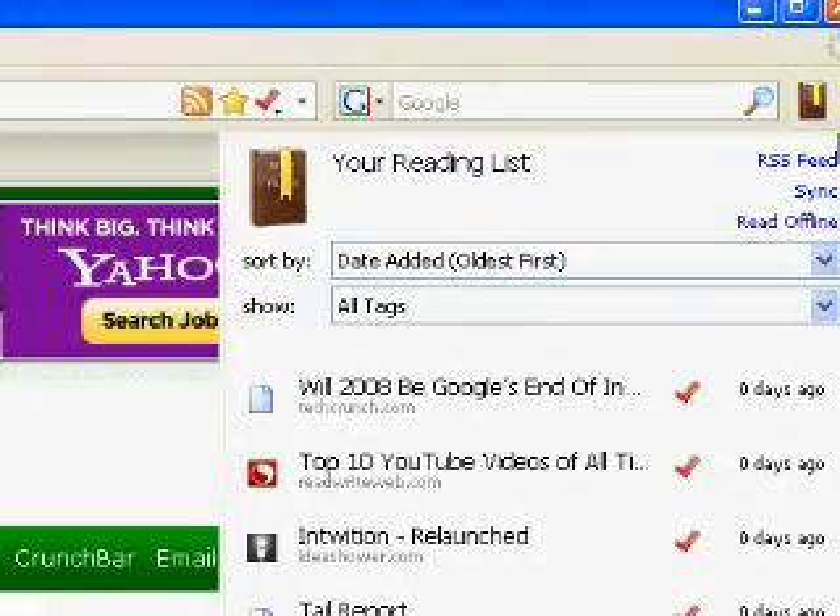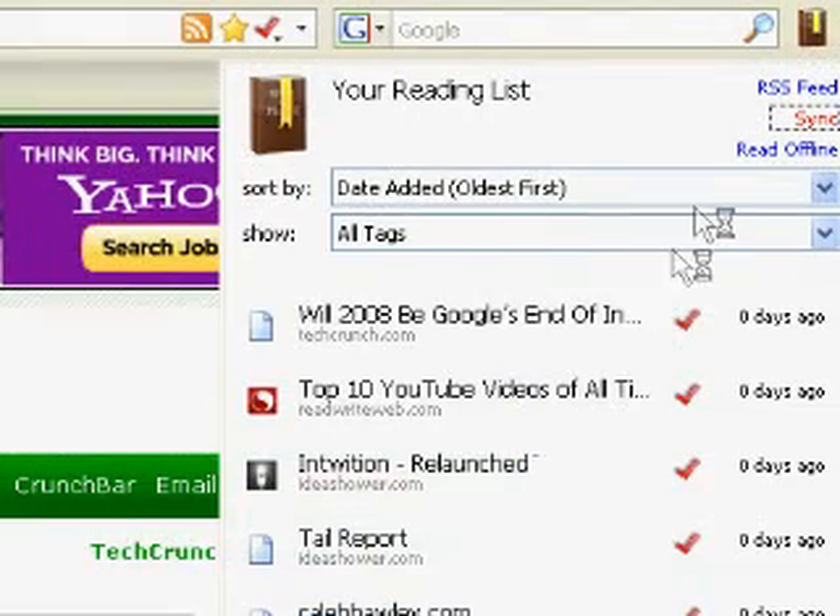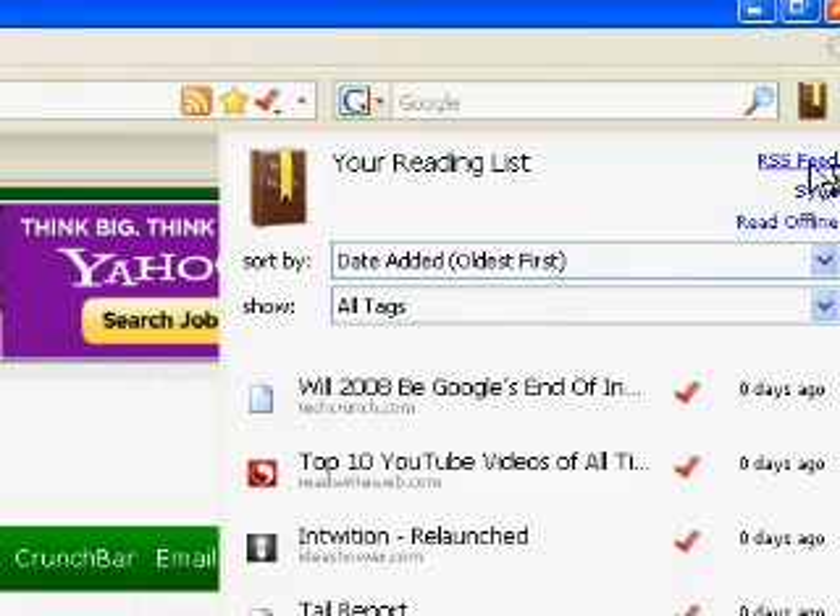Your reading list is easy to maintain, access, or share. Your list can be synced with any number of computers, so it can be used from work or from home. When away from your computer, you can access your list with automatically updated personal RSS feeds of your read and unread items.